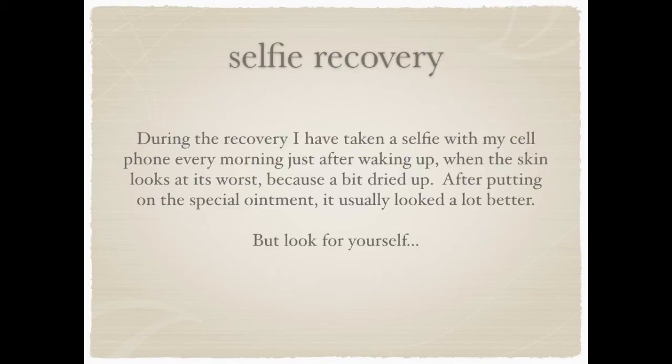During the recovery I have taken several selfie pictures with my cell phone every morning just after waking up, when the skin really looks at its worst because it is a little bit dried up. After putting on the special ointment it usually looks a lot better, but judge for yourself.